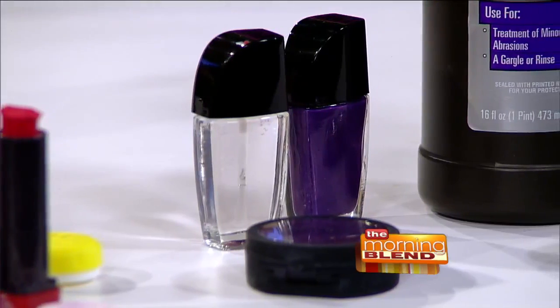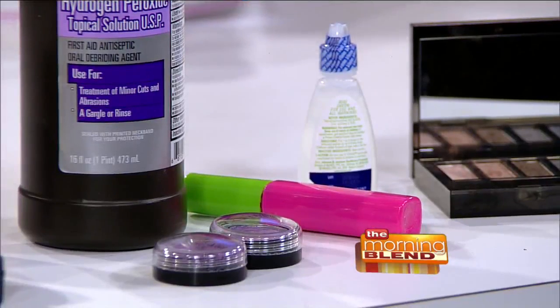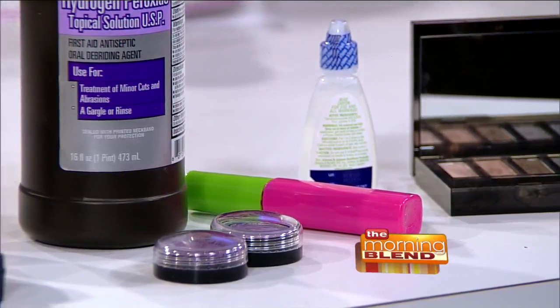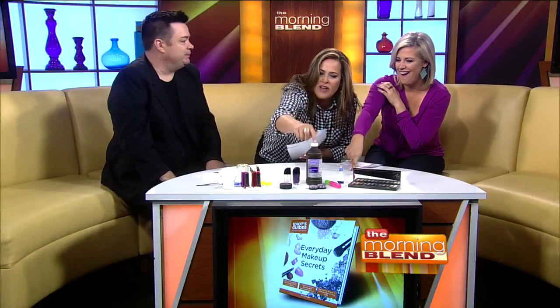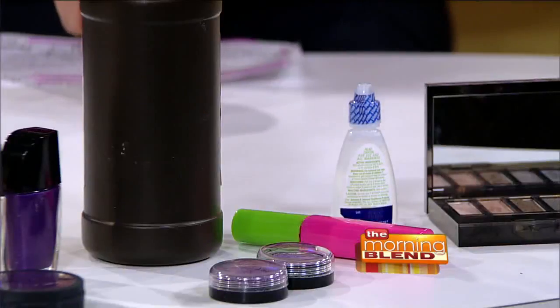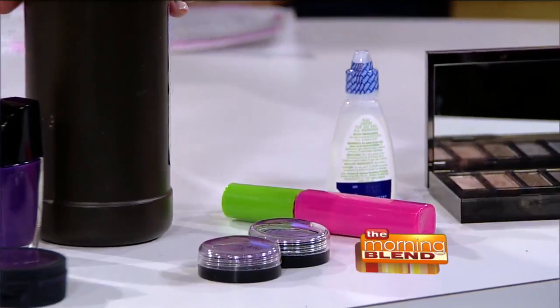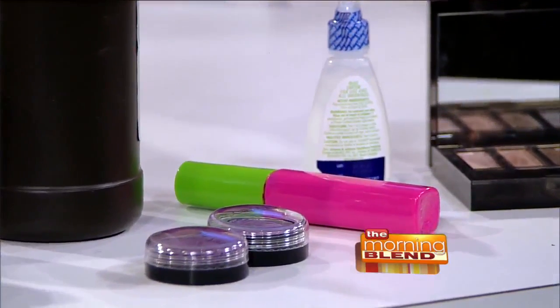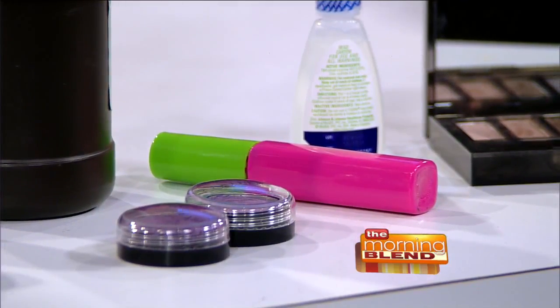And you can also fix broken eyeshadow. We hate when we break the eyeshadow — we think it's done and we should throw it away. Just drop a couple drops of rubbing alcohol into it, take a quarter, press it in, and it'll repair. It's like making it hypoallergenic again. Just a couple drops of rubbing alcohol, press it back in — now, this is hydrogen peroxide, but if we turn it this way, it's rubbing alcohol. I just want to make sure we're not confusing people. Pretend this is rubbing alcohol — a couple drops and use a quarter to smoosh it in.